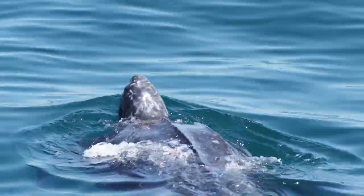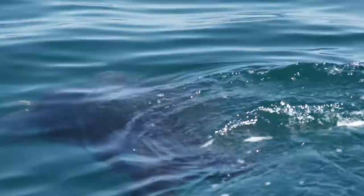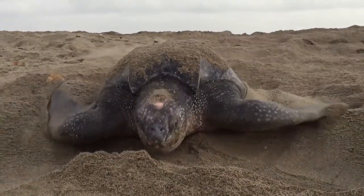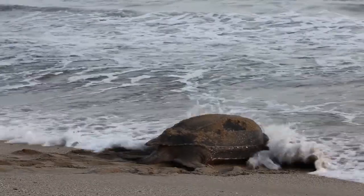If you see a leatherback sea turtle in Atlantic Canada, please report the sighting to your region's sea turtle network or coast guard. We can all play an important role in keeping these prehistoric giants safe.